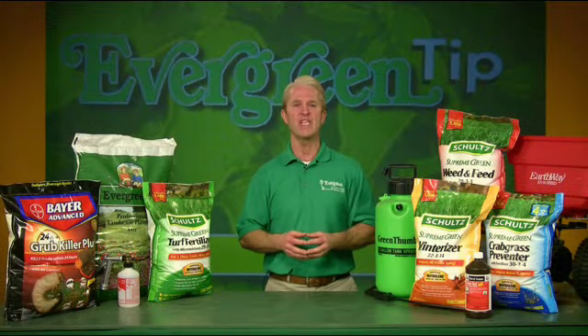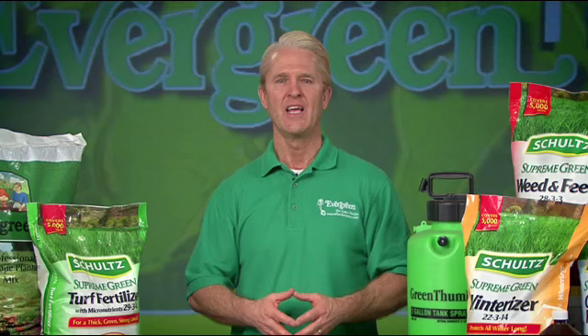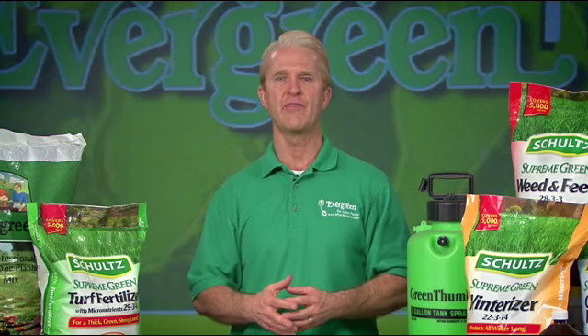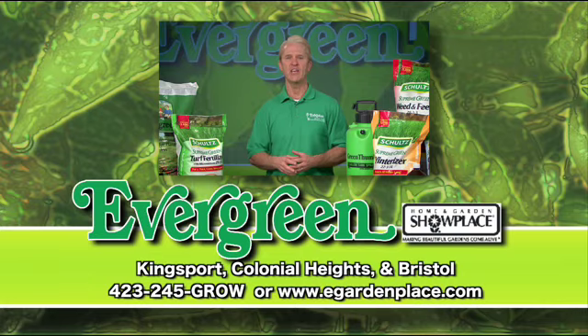Take the time to prevent weeds and fertilize now and your lawn will soon reap the benefits. If you have any questions on how to make your lawn the greenest, insect and weed free, visit Evergreen at any of our three locations and we'll answer any questions you have about your lawn. Healthy green lawns, great growing tips and lots of smiling faces. Evergreen, Home & Garden Showplace, Kingsport, Bristol and Colonial Heights.